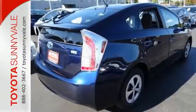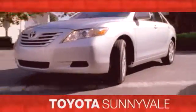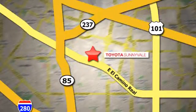Come see this Prius today — the right car at the right price. Toyota Sunnyvale is the dealership for you. We are conveniently located in the heart of Silicon Valley at 898 West El Camino Real.